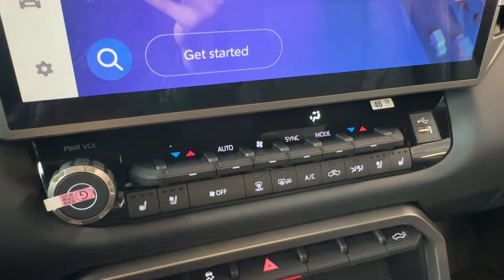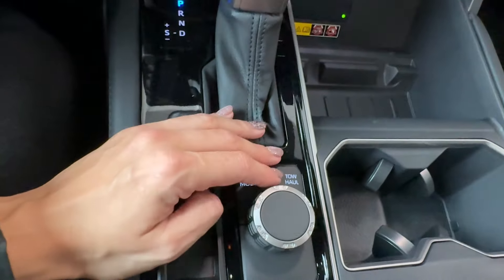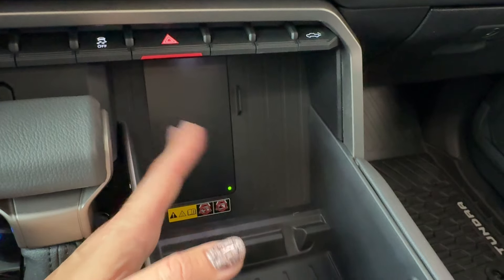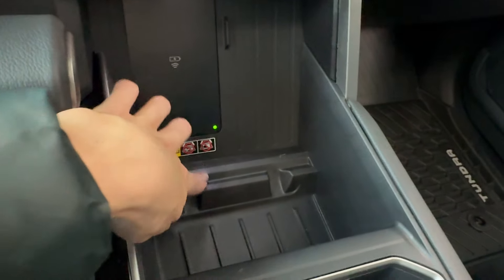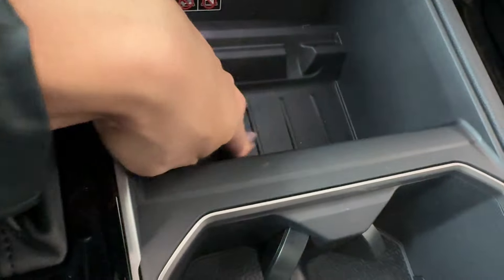Below that we have a USB port, hazard light button, traction control off button, and power tailgate release and lift. There's an electronic parking brake with brake hold, a leather-wrapped gear shifter knob, part-time four-wheel drive controls, and different driving modes for Sport, Normal, and Eco, plus a Tow/Haul mode visible on the driver's display when pressed. There's also a vertical wireless phone charger pad with high power output so you can charge your phone quickly.